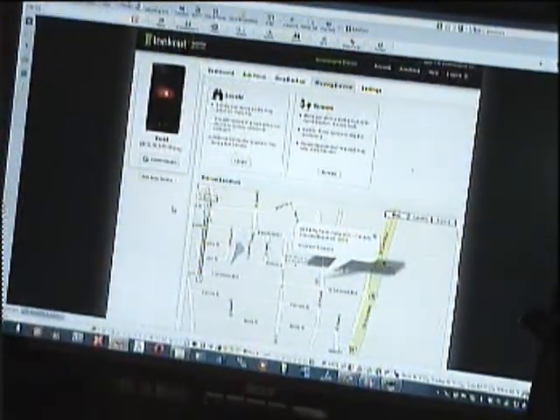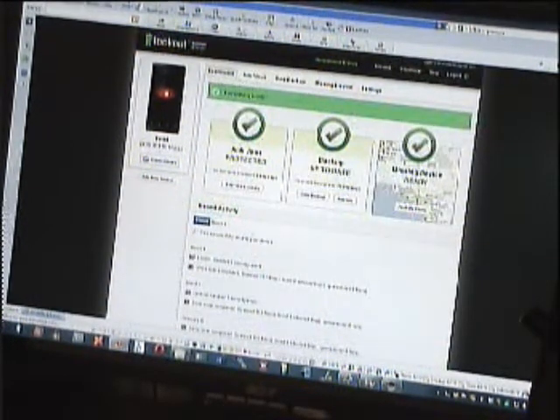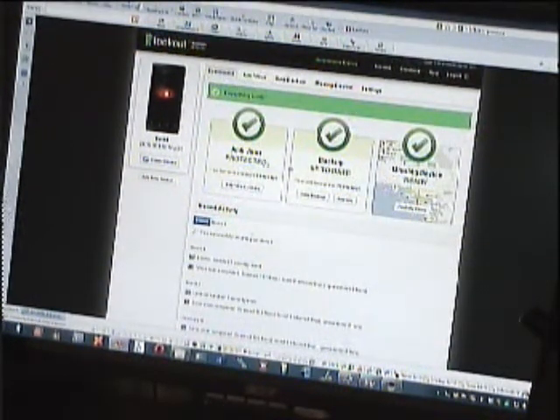This is the Lookout website. As you can see it has my Droid up there in the corner. It has a main dashboard where you can see all the things it does — antivirus, backup, missing device. You can also run your antivirus or backup here as well.